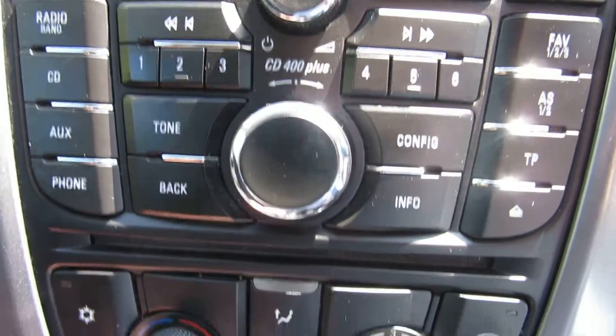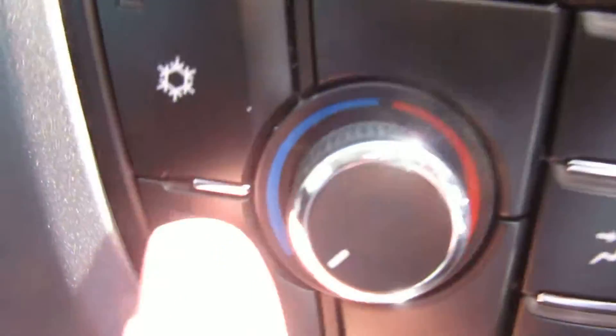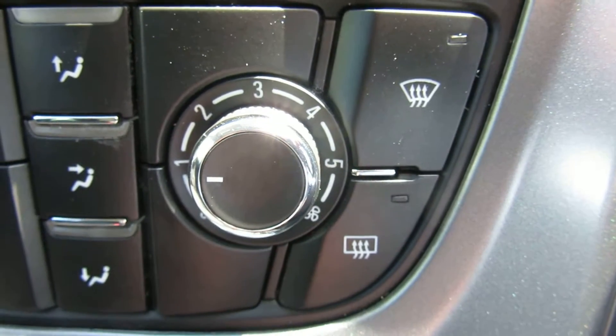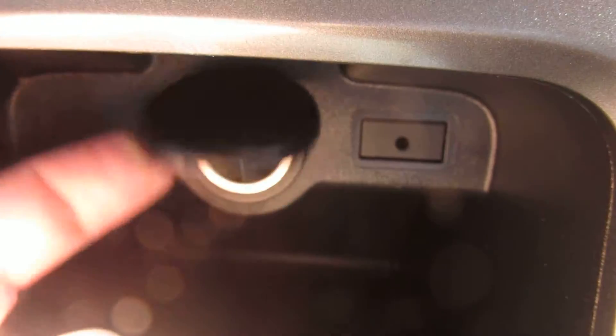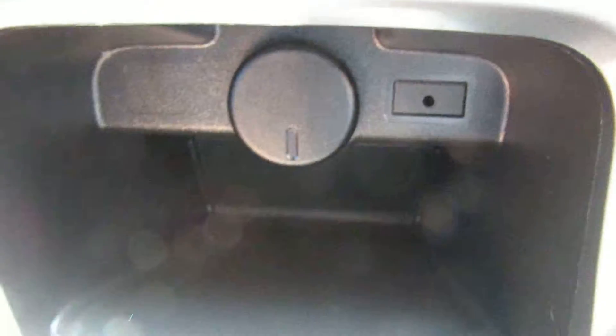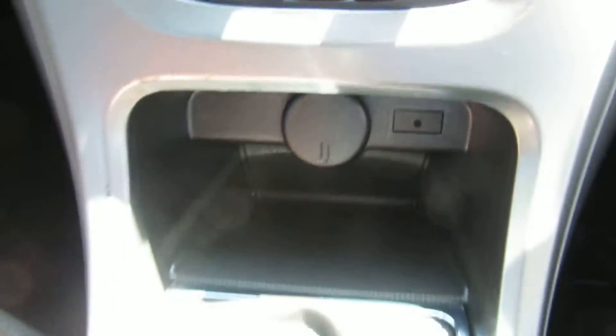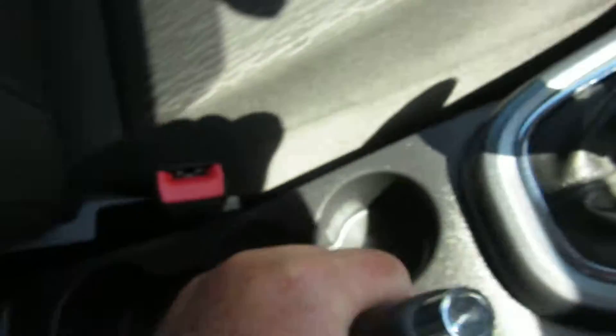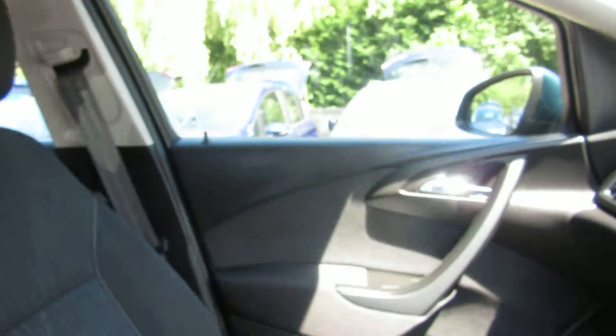Going down to the heater system, you've got air conditioning and quick-clear front and rear screen. Below that you've got a power point, an auxiliary port, and the six-speed manual as mentioned. There's also storage and cup holders in the center, and this model is available in a selection of colors.